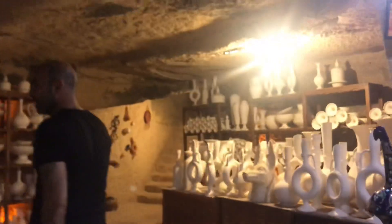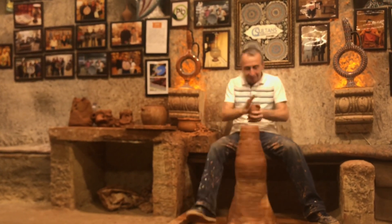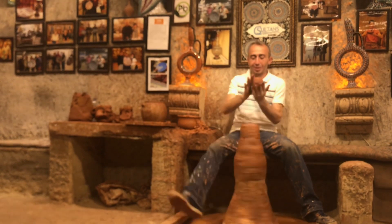Now we have a demonstration on the kick wheel. The kick wheel was invented by Hittite civilizations. Normally we use an electrical one that's more practical, but for the demo Mr. Sadik — a family member with almost 30 years of experience — is going to shape something for us, and after him if you'd like to try, one person can.